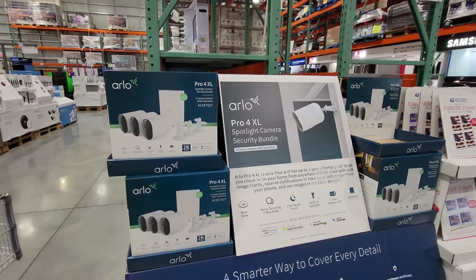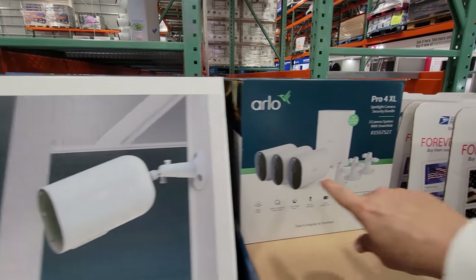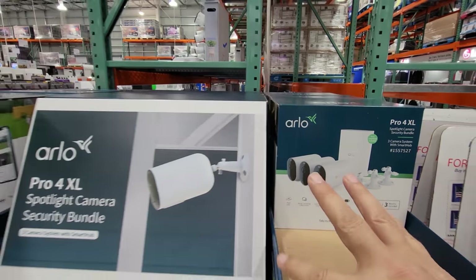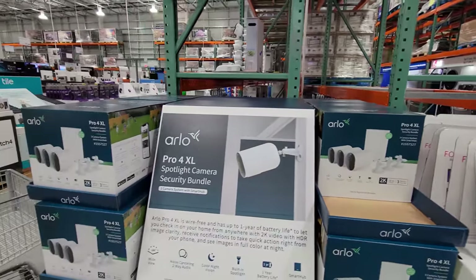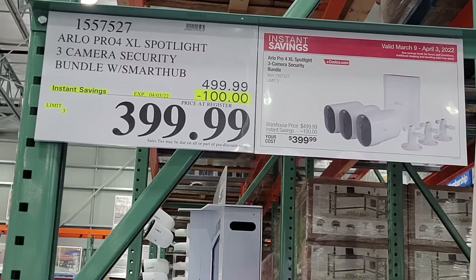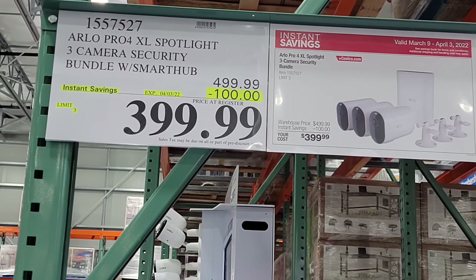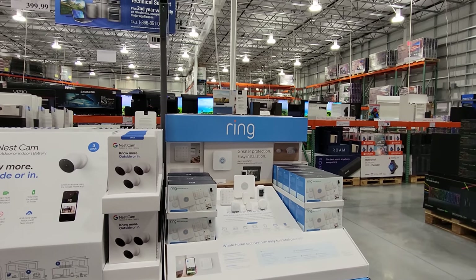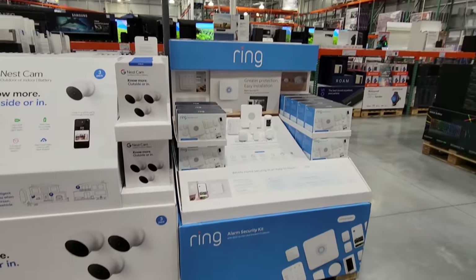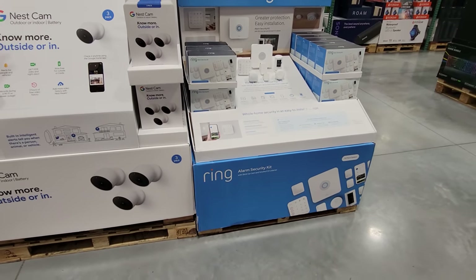The Arlo Pro XL Spotlight Camera security bundle comes with three cameras and a spotlight. I always tell people: just wait an ad cycle. Two weeks ago these were not on sale, but now the whole setup is $100 off, down to $399.99. The Ring products are here but not on sale this month — they tend to leapfrog Arlo every few months, so just wait another month.